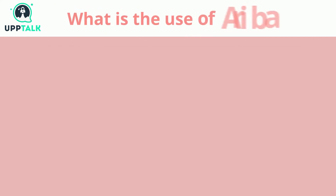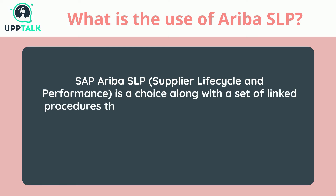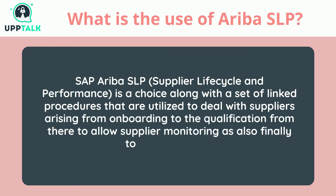What is the use of Ariba SLP? SAP Ariba SLP — Supplier Lifecycle and Performance — is a solution along with a set of linked procedures that are utilized to deal with suppliers arising from onboarding to the qualification, from there to allow supplier monitoring, and finally to the elimination.